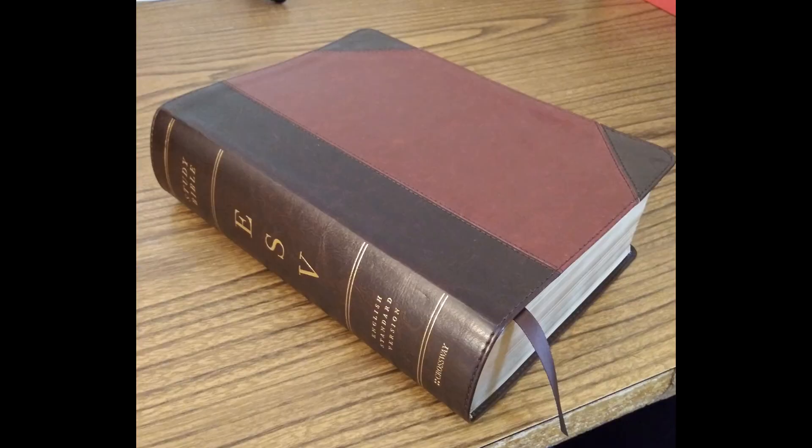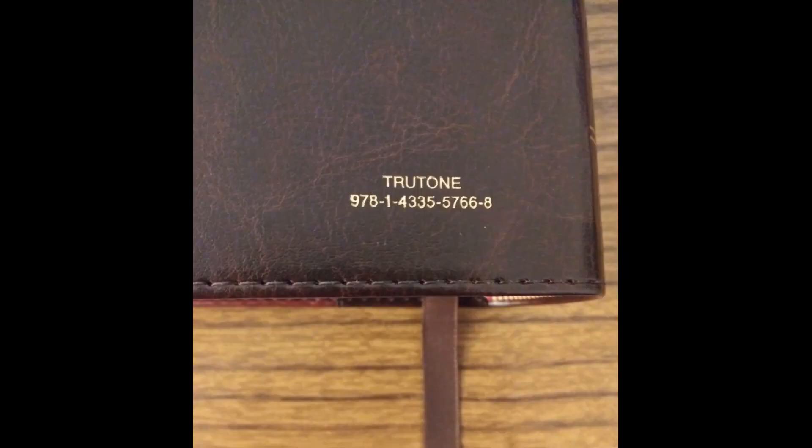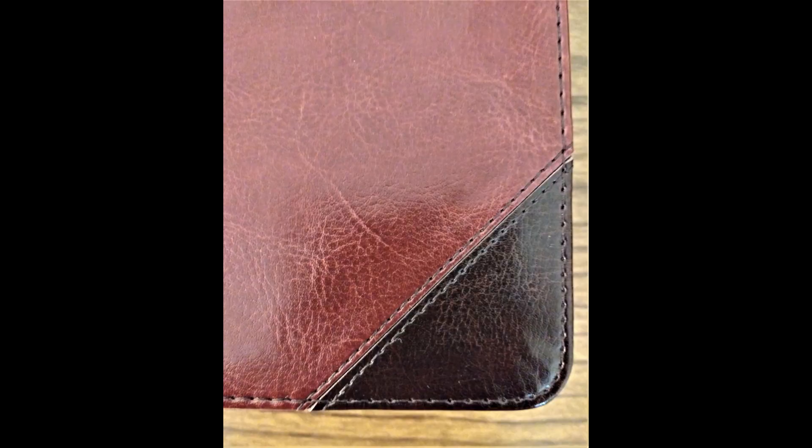And here it is. This Bible is 9.5 by 7 inches and 2.5 inches thick. The True Tone cover is soft and comfortable to the touch. You can see the ISBN here, and I will also have it linked in the description. True Tone is actually very durable too. These imitation leathers have suffered a bad reputation because the older versions weren't very good, but Crossway's True Tone is both aesthetically pleasing and long-lasting. You can see that the cover is stitched at the perimeter, and this stitching goes all the way around the Bible, adding strength and appeal.